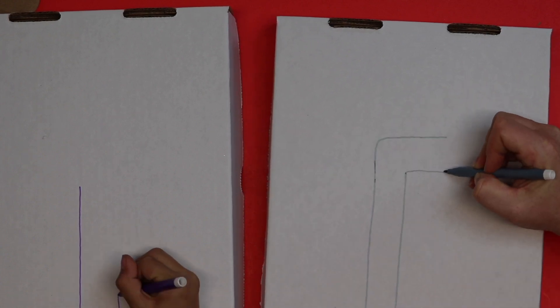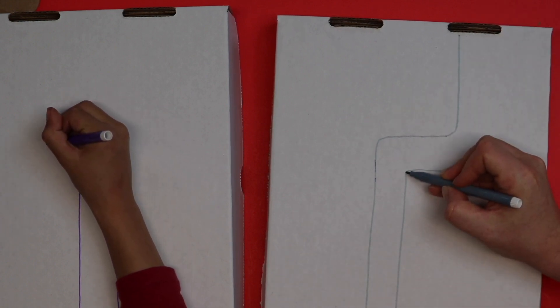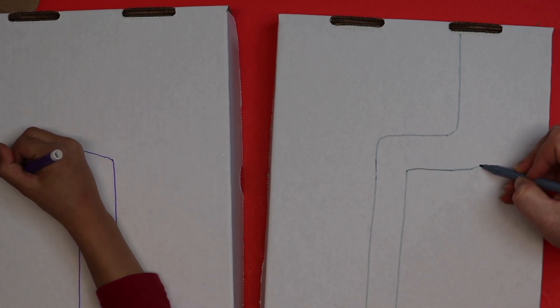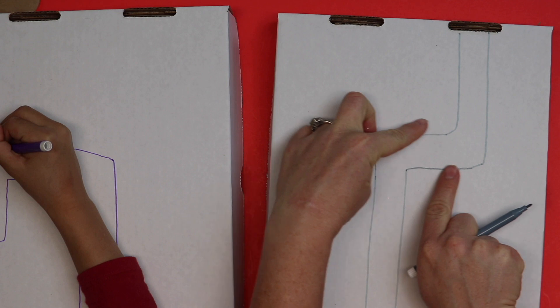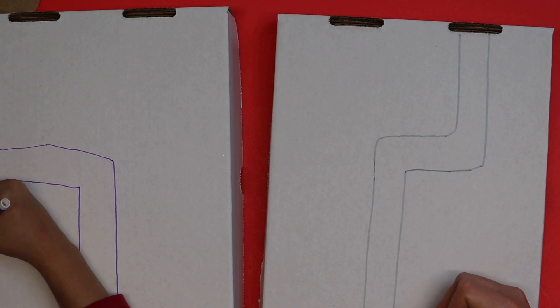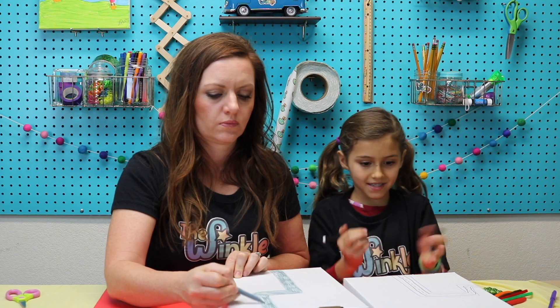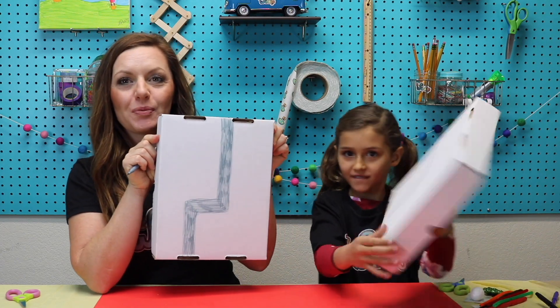Today we're going to be making a route for our parade to go down. You could do this with pencil first if you want, or just do it with marker. We're going to have our parade go down the street — this will be 34th Street, and you can make the route however you want. I'm going to have a little turn in mine. When you're doing your street, make sure all your lines are parallel. Parallel lines mean they run side by side and they never run into each other. So that's going to be my parade route, and I'm going to go ahead and color in my street.